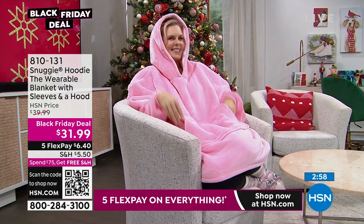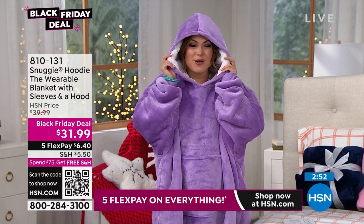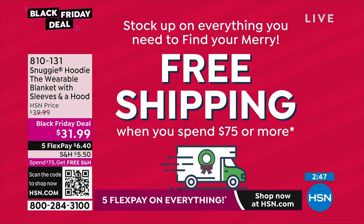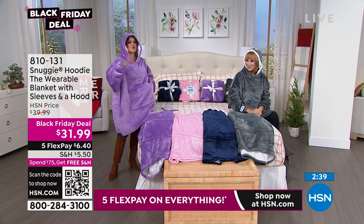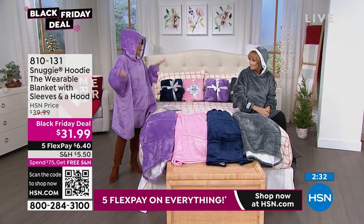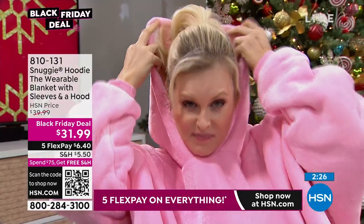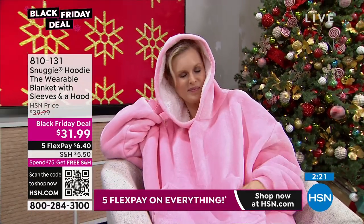With the five flex pay on everything, it'd be $6.40 to get this home. And when you spend $75 at HSN on anything, it's all free shipping — everything in your cart, anything else you buy the rest of the day, anything you bought earlier in the day. I remember when Snuggie first came out it was like this huge viral sensation, but it was more of like a big blanket you couldn't actually wear out and about. This is hoodie style, so you could definitely get away with more. On most of you it will come to your knees, on kids to their shins, on the big guy it will be above the knee.